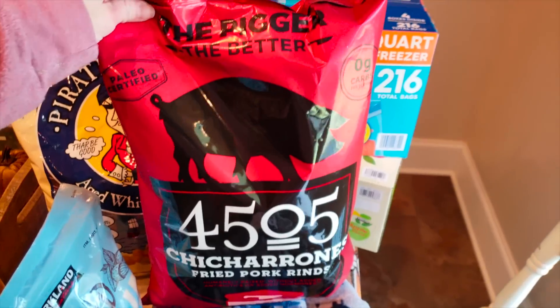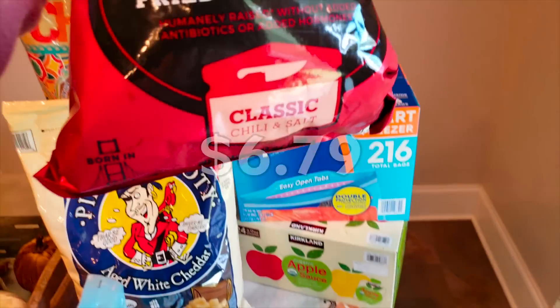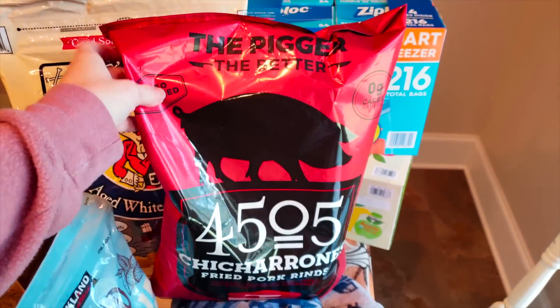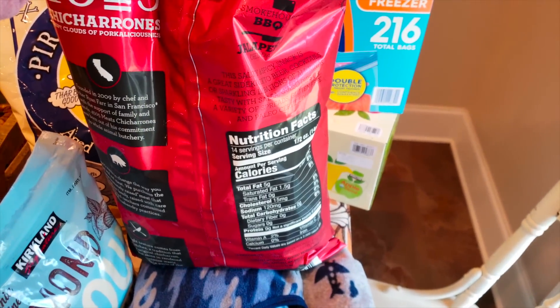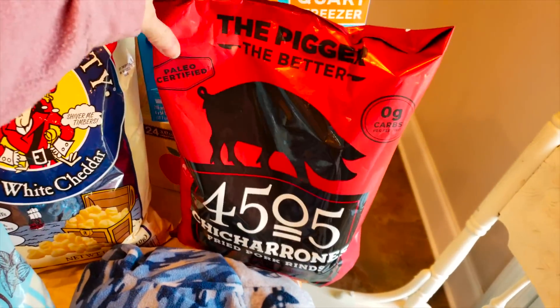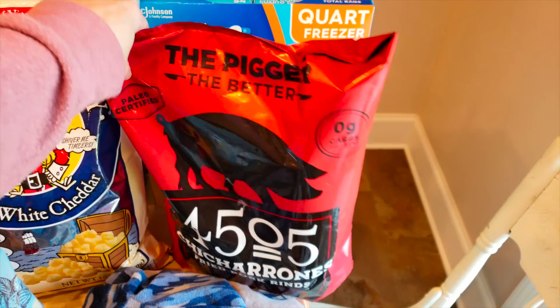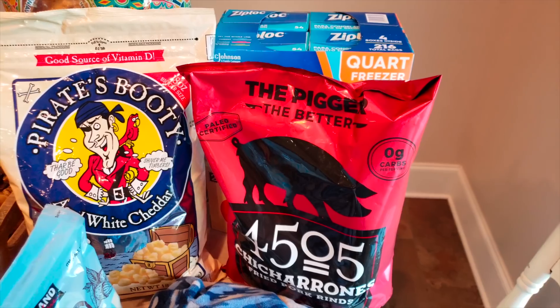Mama can't go to Costco without getting her treat — that's the 4505 pork rinds. This is the classic chili and salt. They are so good. They are not spicy at all — they're actually kind of sweet in my opinion, which I really appreciate. I just finished my bag from last month, so they last me the whole month because I don't eat them on a daily basis, but it is a nice treat for me.